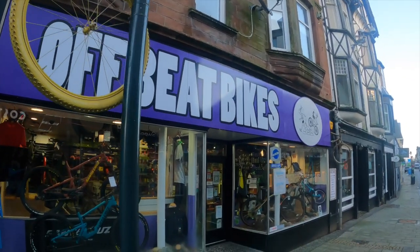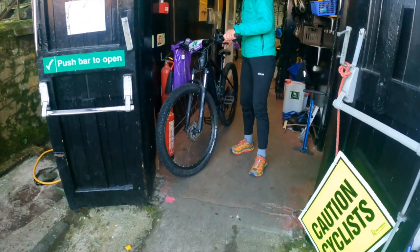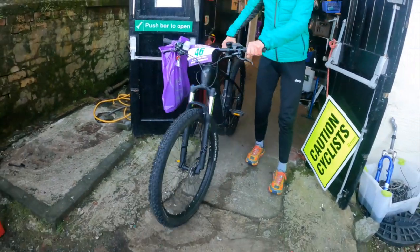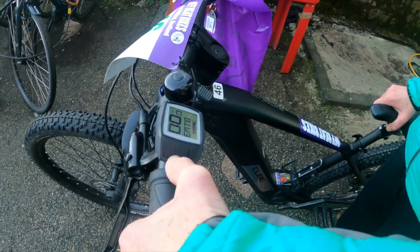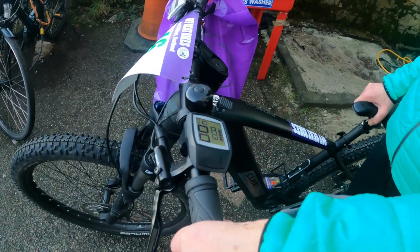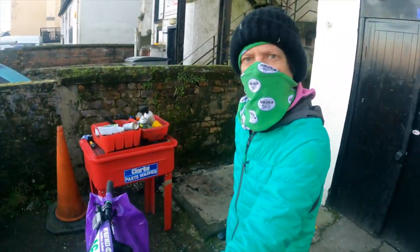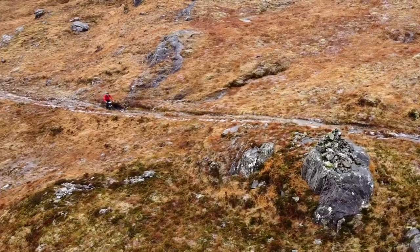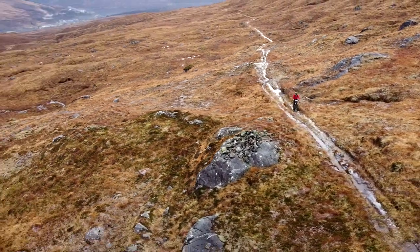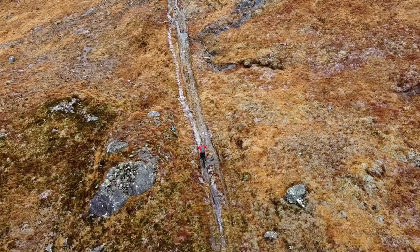The bike came from Offbeat Bikes in Fort William. It's a Cube Reaction Hybrid Pro with the largest 625 watt-hour battery. My friend Nick explains the controls: you've got Eco, Tour, E-Mountain Bike, and then Turbo. He recommends setting off in Eco just to get the feel of how the electric assist kicks in. The battery dropped just one of five bars on my ride, which was amazing because I was on the highest turbo setting for most of the climb.